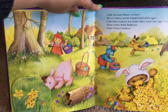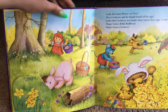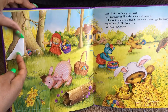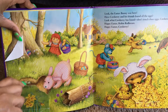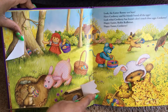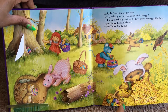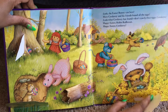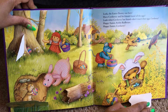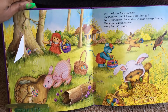Look, the Easter Bunny was here. Have Corduroy and his friends found all the eggs? Let's take a look. Raggedy Ann's gonna find that one. And there's one with Bunny. There's an egg hidden in the log. Look what Corduroy has found. Don't touch those eggs, Corduroy. Happy Easter, Robin Red Breast. Happy Easter, Corduroy.